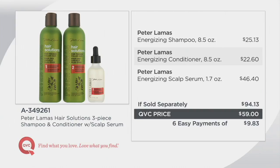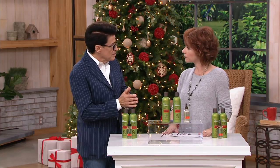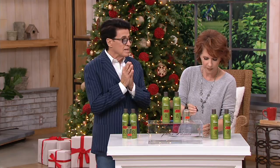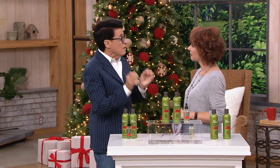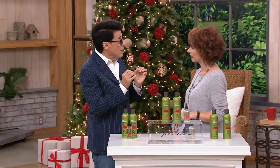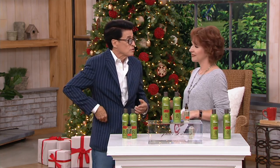We need to talk about how to use this, because people think a serum is a treatment that goes on afterwards — but the serum goes on before. It's called the energizing system: the energizing shampoo, the energizing conditioner, and especially what I call our hero product, the scalp serum. Understand that hair is the extension of your scalp. A well-nourished scalp is the foundation for promoting thicker, fuller hair. That's why I start with the serum.